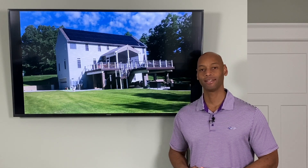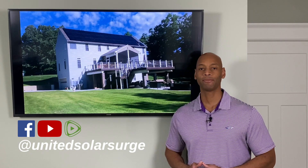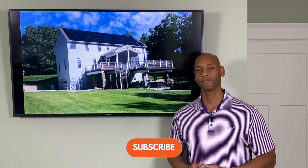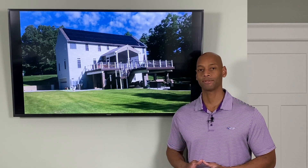Hi everyone, Joe Ordea here for Solar Surge. For the past eight years I've been helping families get their households set up to survive a loss of the electric grid, and we do that in many cases using a renewable energy solar plus battery backup system.